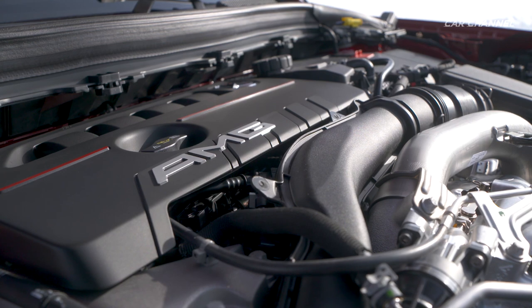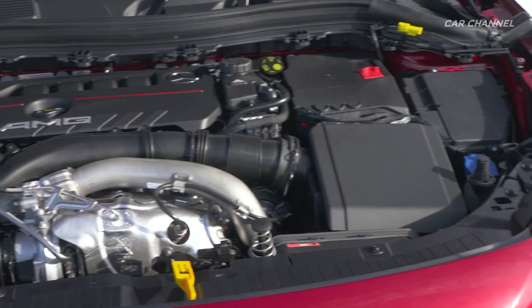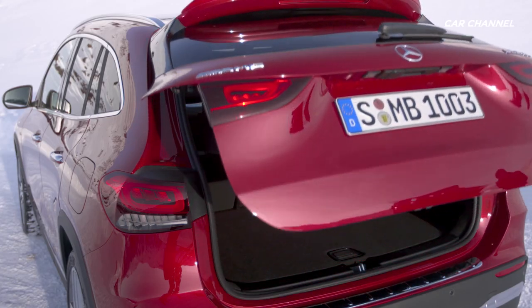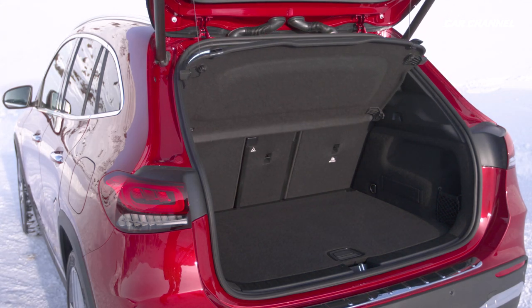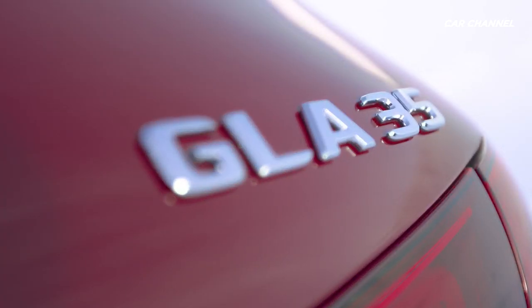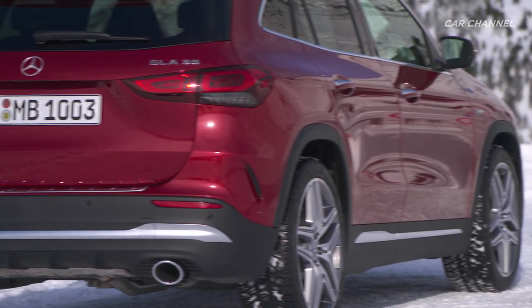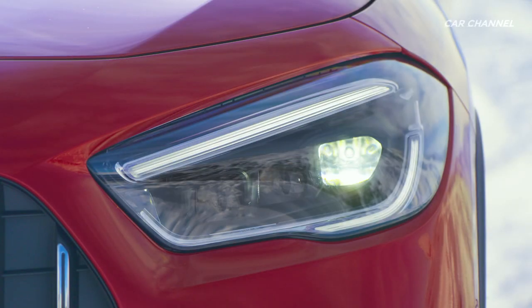The 2.0-liter four-cylinder turbo engine has an immediate response to accelerator pedal commands, high tractive power, 400 Nm maximum torque from 3000 RPM, a supremely lively response, and an emotive engine note. The crankcase made of high-strength, lightweight die-cast aluminium reduces the vehicle weight where it matters most for driving dynamics. A twin-scroll exhaust gas turbocharger is used for turbocharging.